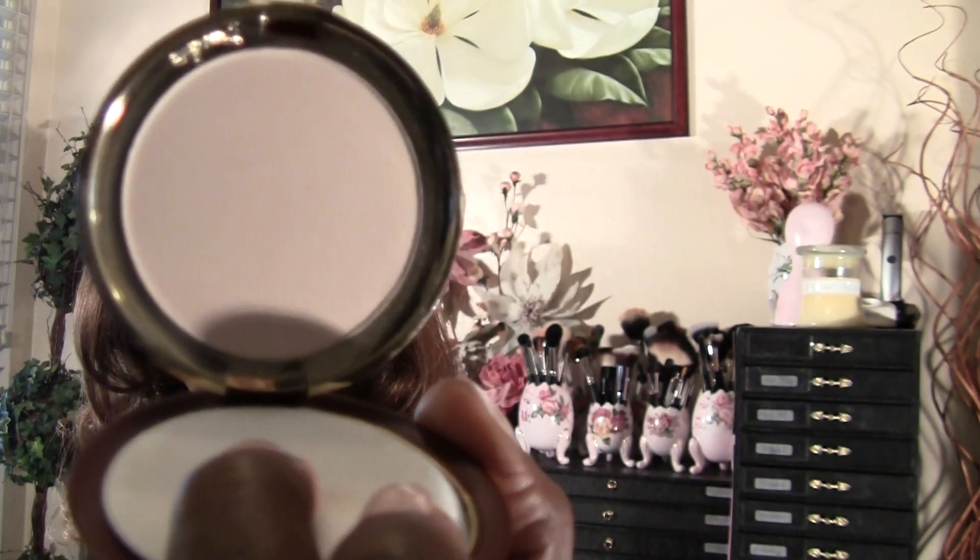It looks a little beige, kind of white like your normal translucent powder. It gives you a cute little tiny flat powder puff with the brand name on it, but I carry a retractable brush.